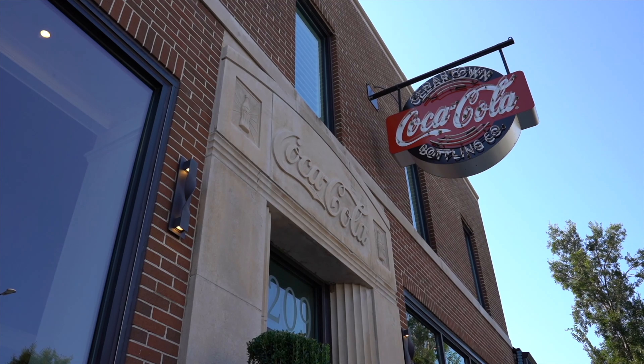The Cedartown Museum of Coca-Cola Memorabilia is located in the heart of downtown Cedartown. This is the former Coca-Cola Bottling Company — it was an integral part of the community. Just about every local visitor that comes in remembers the bottles going by on the carousel in the front window when they were kids, and it closed down back in the 70s.